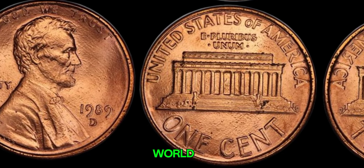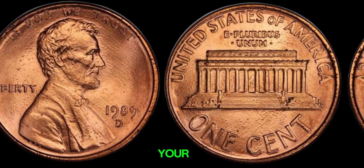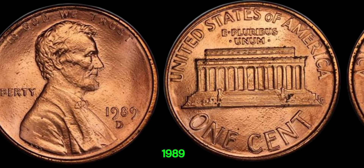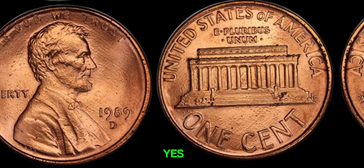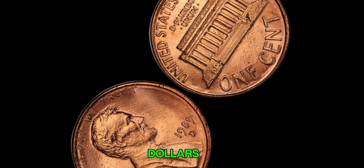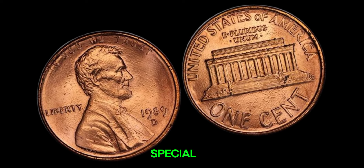Welcome back to Z-Coins World. Today, we have an exciting topic that could change your pocket change into a fortune. We're talking about the 1989 D-Lincoln penny. Yes, you heard it right — a penny that might be worth millions of dollars. So stick around to find out why this coin is so special.